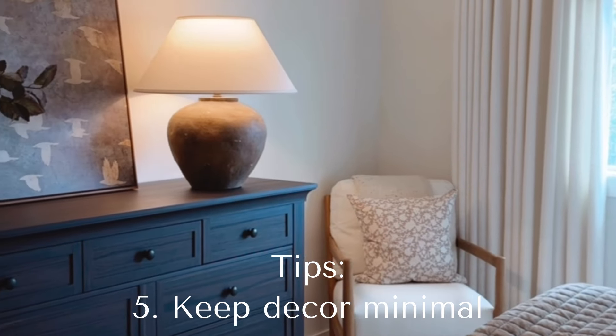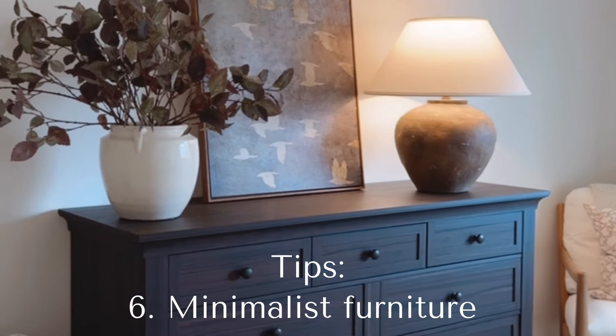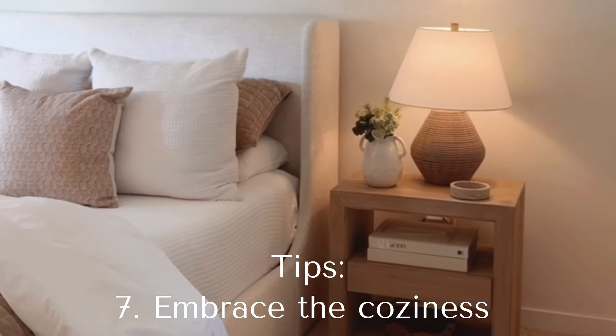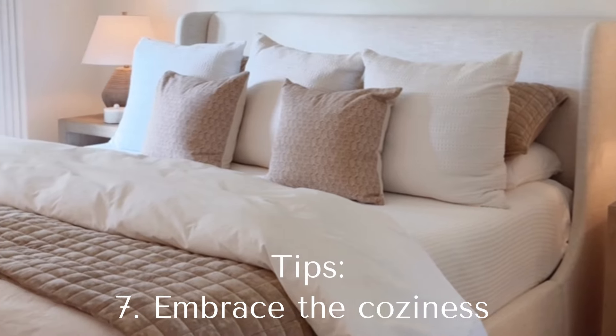Number five, keep decor minimal. Number six, be mindful of not putting oversized pieces of furniture into your small bedroom. And number seven, the most important of all — embrace the coziness of your small space.